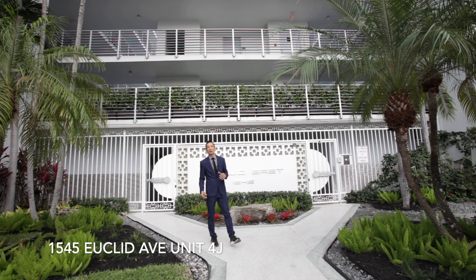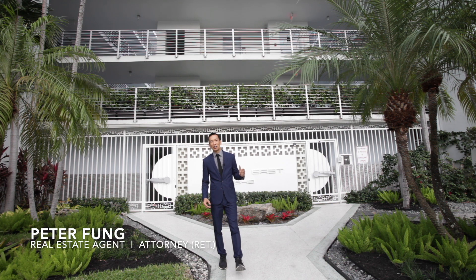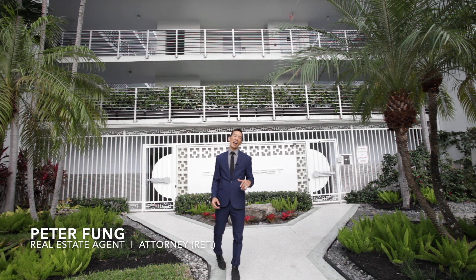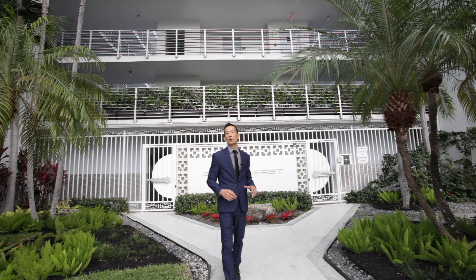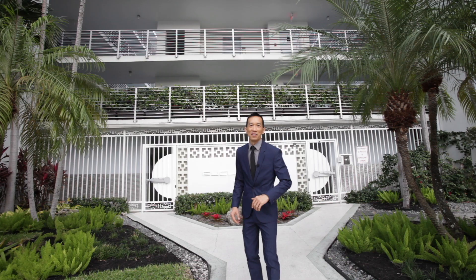Welcome to 1545 Euclid Avenue, apartment 4J, in the heart of South Beach. This turnkey one-bedroom, one-and-a-half bathroom offers more than 714 square feet of living space, a private balcony, and covered parking. Come on, let's go take a look inside.